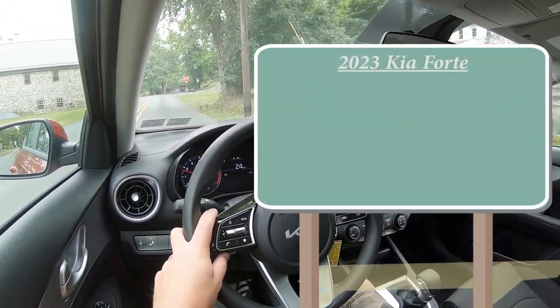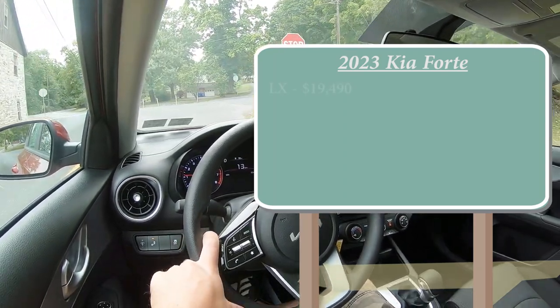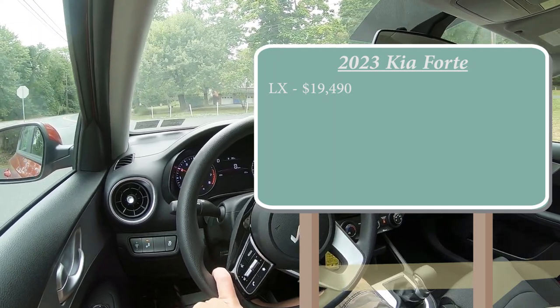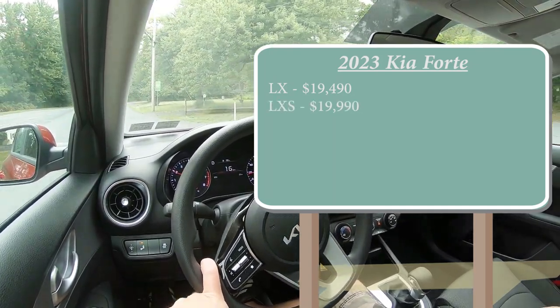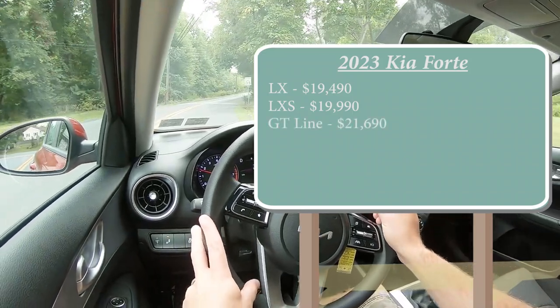There are several different trim levels for the 2023 Forte. First is the LX starting at $19,490, then the LXS — which is the one we have today — starting at $19,990, the GT Line for $21,690, the GT for $24,190.